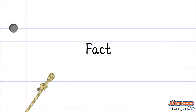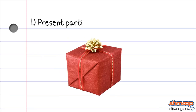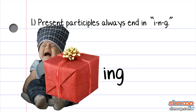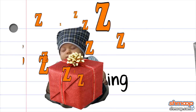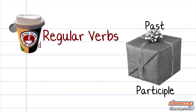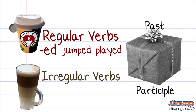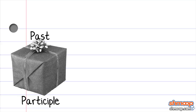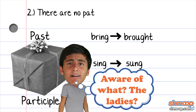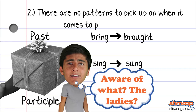Hopefully we've all caught on to the fact that present participles always end in -ing. Is that convenient or what? Past participles are trickier. While the past participles of regular verbs end in -ed, irregular verbs can end in all sorts of different ways. For example, the past participle of bring is brought, and the past participle of sing is sung. Just be aware that there are no patterns to pick up on when it comes to past participles.